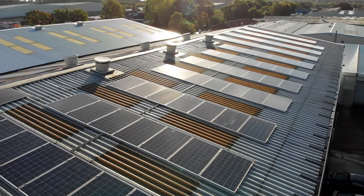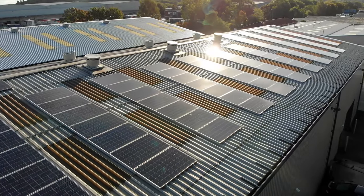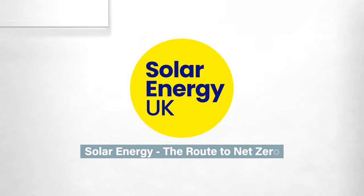With battery technology, solar makes sense — it's not only profitable for business, but a powerful tool in the fight against climate change.